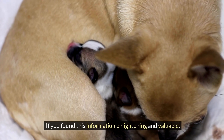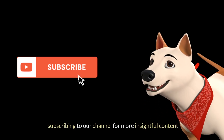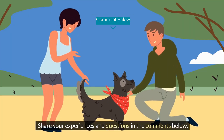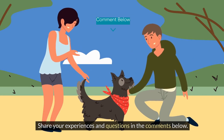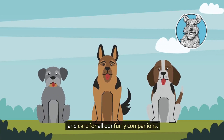If you found this information enlightening and valuable, show your support by liking this video and subscribing to our channel for more insightful content. Share your experiences and questions in the comments below. Until next time, remember to cherish and care for all our furry companions.